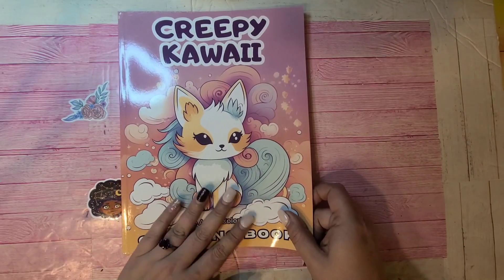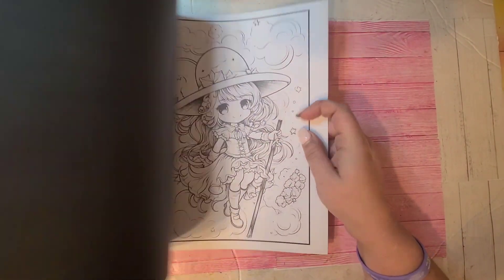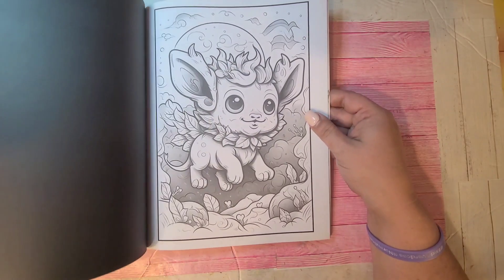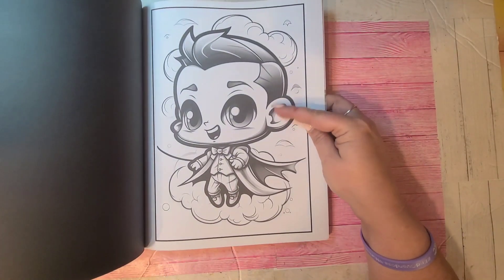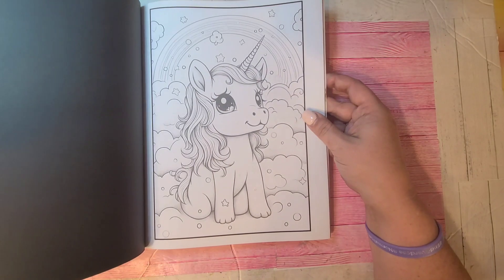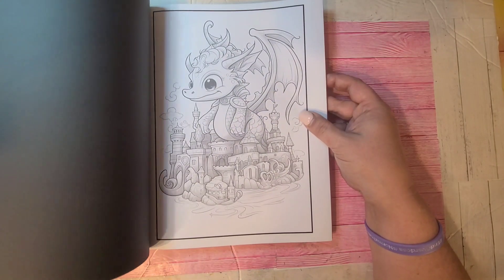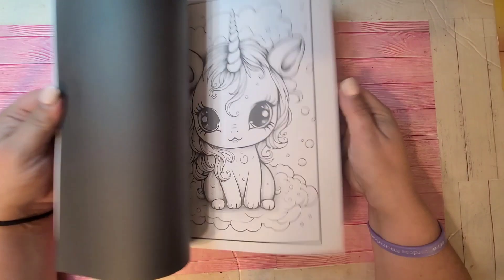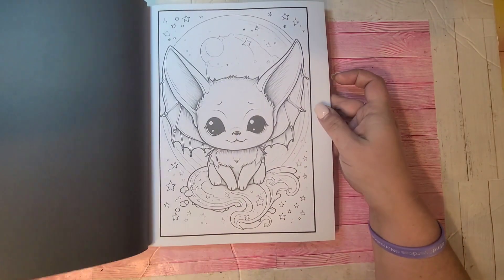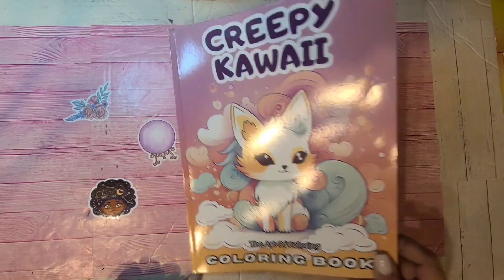Another Creepy Kawaii from The Art of Coloring — they're the publisher. These are AI as well, but I kind of like the pages — some of them are so pretty. Some are easier and some have more detail from different artists. That one is cute, that one is so cute. So yeah, that is Creepy Kawaii by The Art of Coloring.